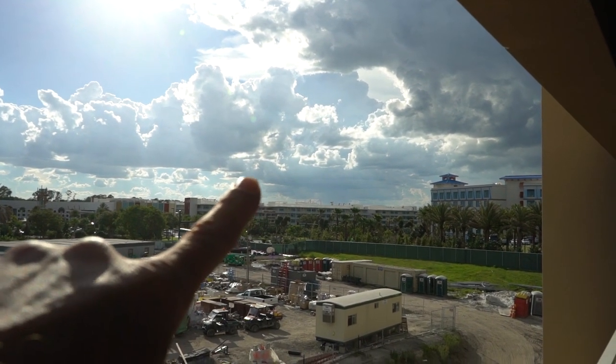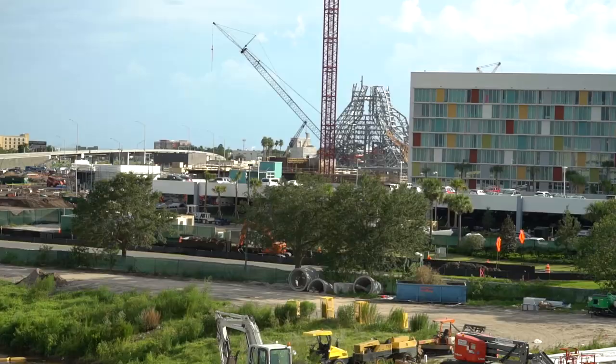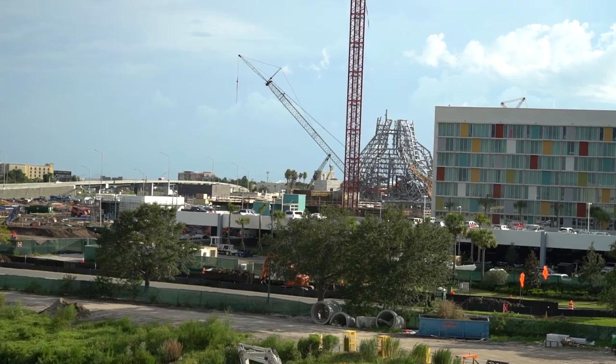These are Cabana Bay rooms here to the left, and then this is all Cabana Bay — Cabana Bay Towers. And then you can see, look at that — Volcano Bay! Oh my gosh, it is so far along. I cannot wait to go to Volcano Bay, it's gonna be awesome.